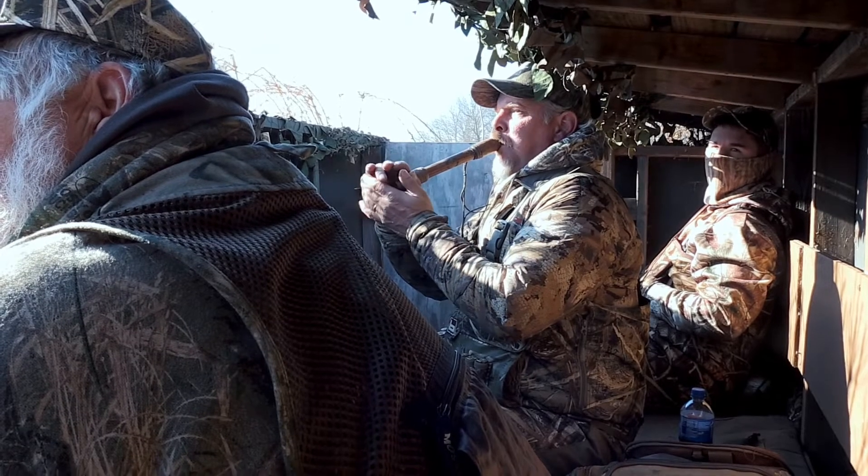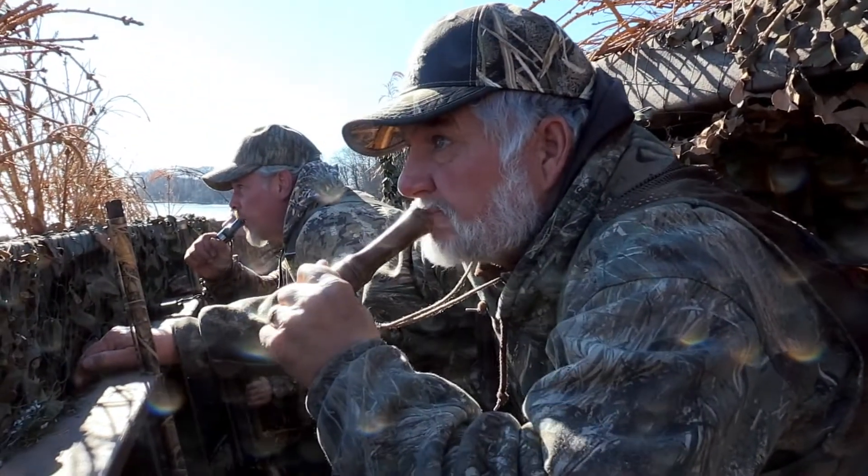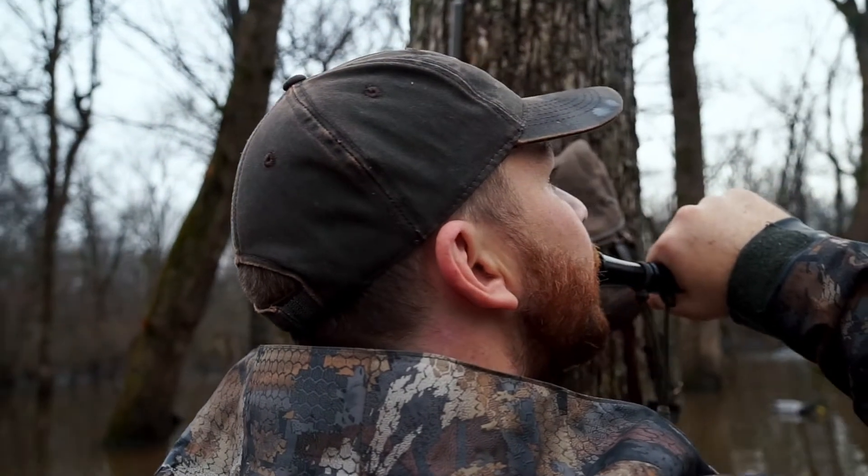Duck calls are great to pair with decoys. A common duck call like this one — a single reed or a double reed — and then there are pintail whistles. The best thing with any duck call is practice. The Iowa DNR has great videos on how to quack or feeder chuckle. You can check these out online.